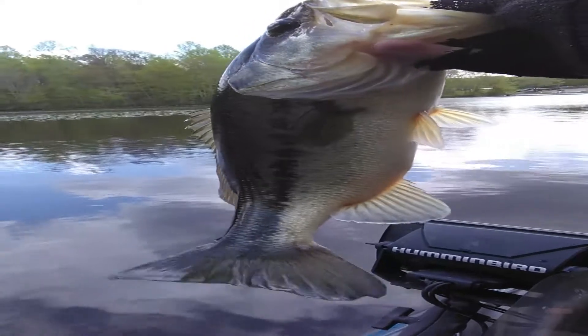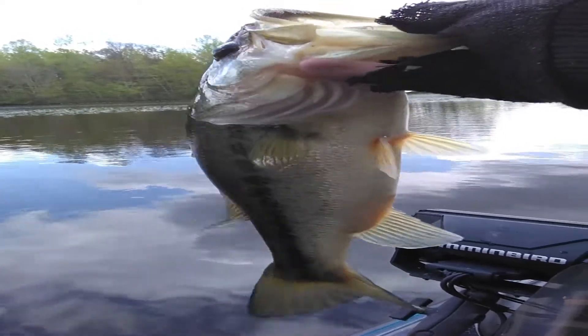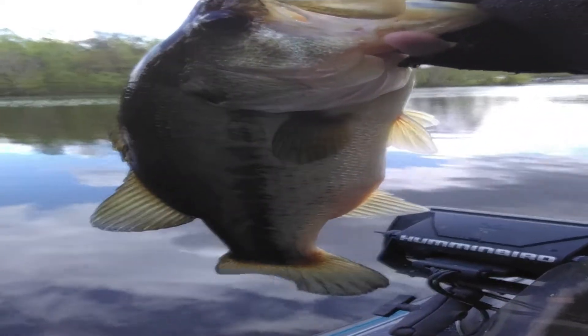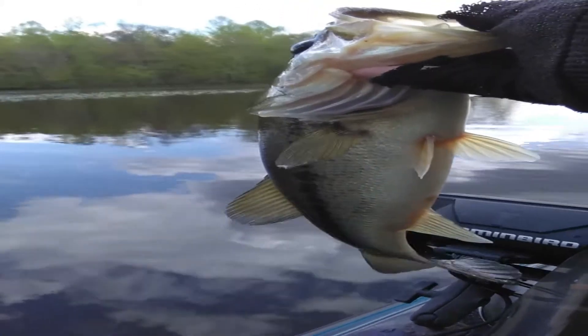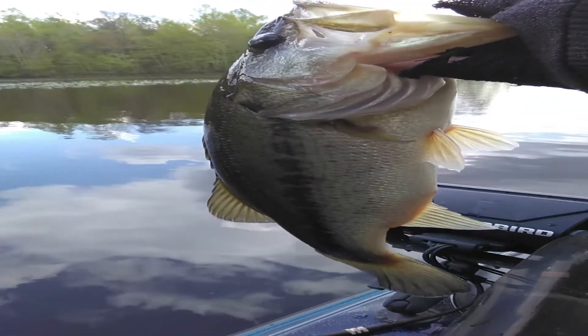All right guys, just hooked up with fish number two. A few minutes ago I had one break me off and I had another follower on the swim bait. I pulled up into this creek back here and looks like we've got a few post-spawn males hanging around here feeding up. There we go — going to keep grinding, update you later.